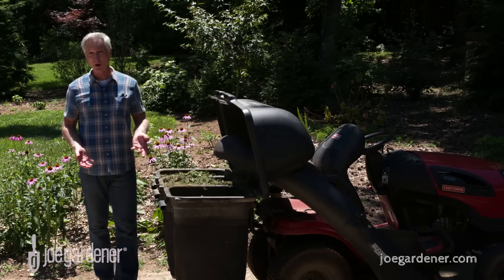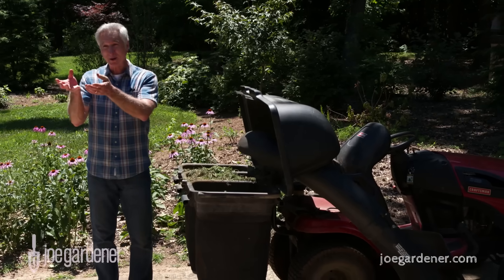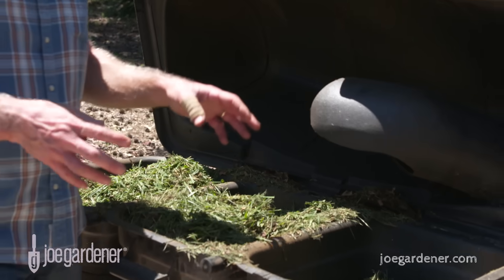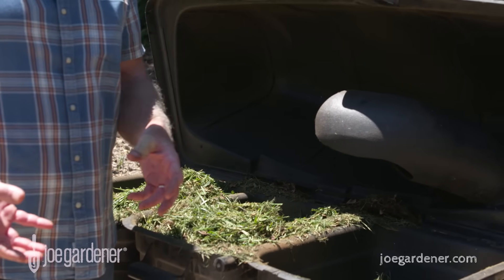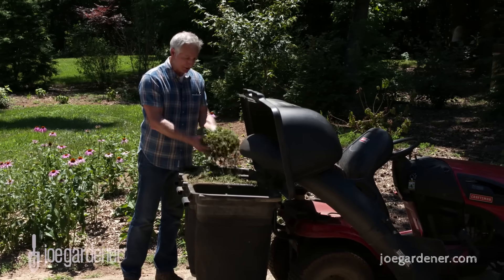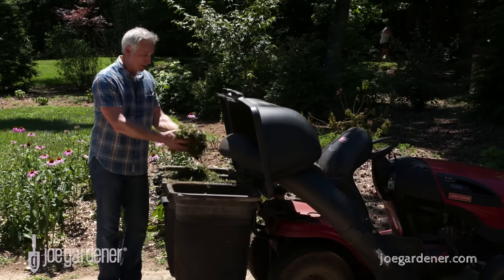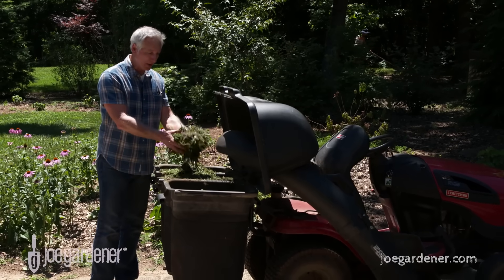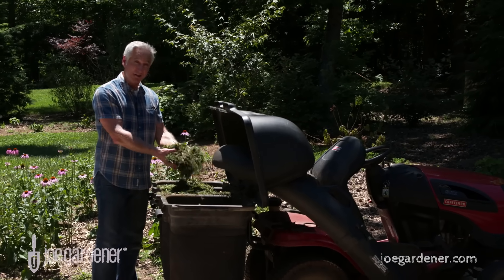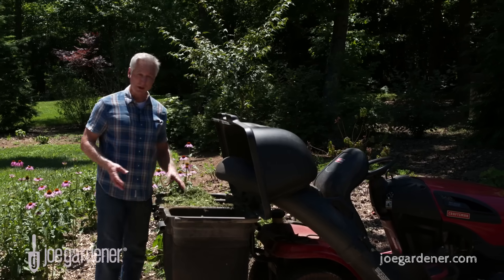Usually I grass-cycle when I mow my lawn, so the grass clippings return organic matter right back where I cut them, plus it adds a lot of nitrogen so I'm not having to fertilize as much. But sometimes I collect those clippings and use them as a mulch. When you collect them, a lot of times the grass is kind of wet or you get condensation inside the hopper — and that's the case right now. So I have a lot of clippings, but they're wet and a little clumpy to work with if you try to spread them out right now.